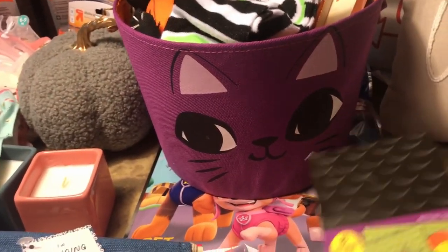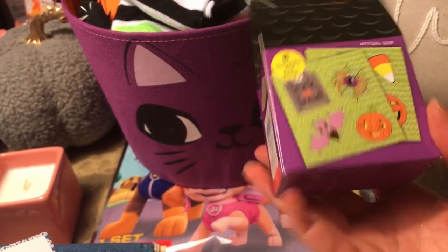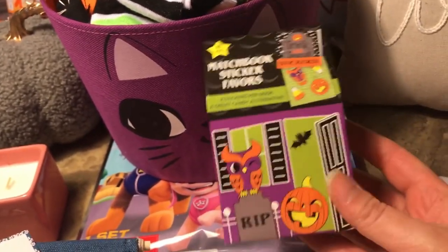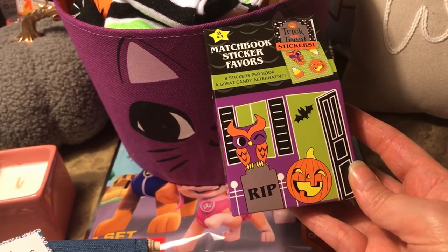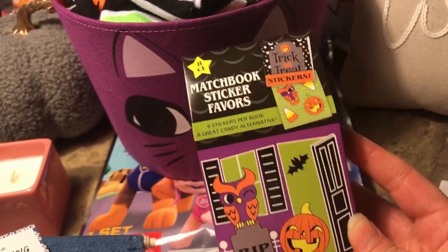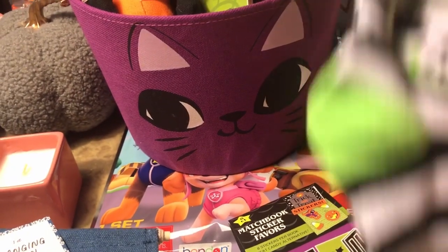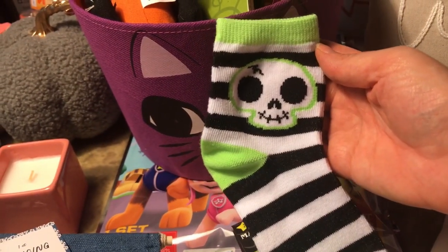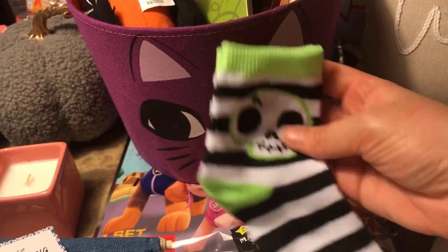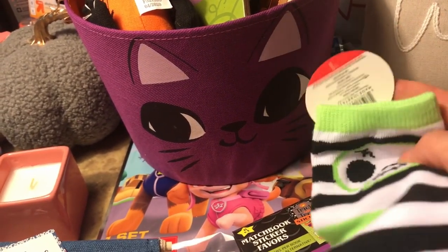Then I got these sticker books — eight stickers per book — from the dollar spot. I like to get Halloween stuff early so I'm not scrambling at the last minute. James would like these in his Halloween goodies. He also loves socks — he actually asks for socks, which is so funny because I do not like wearing socks — but these little Halloween kids' socks were a dollar.